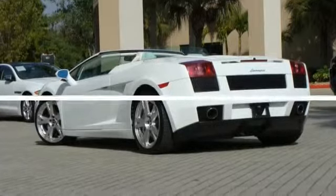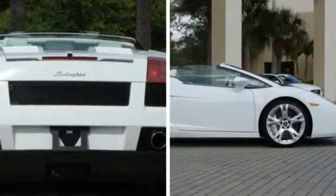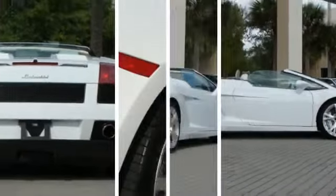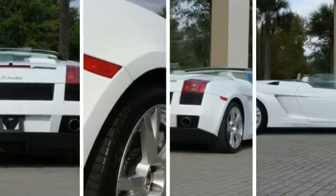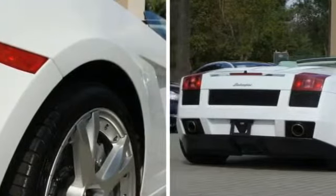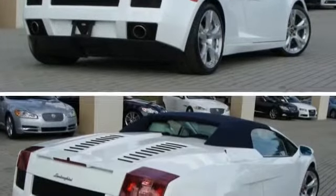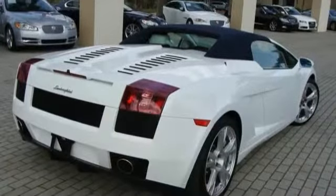The Fort Myers Imports Internet Sales Coordinator team has a singular focus to make your next vehicle purchase as easy and hassle-free as possible. We understand that many hours go into researching your new and or used vehicle purchase, a lot of those hours spent online. We understand the Internet is an ideal place to help you discover all of your options.